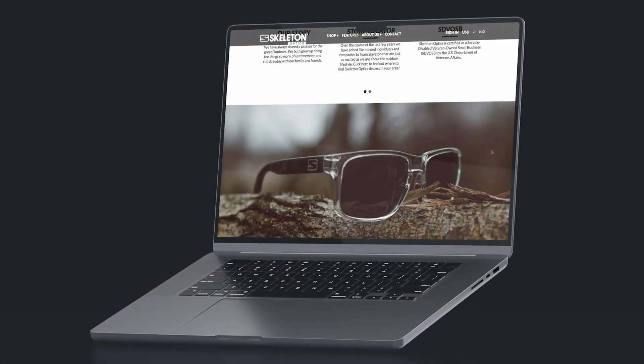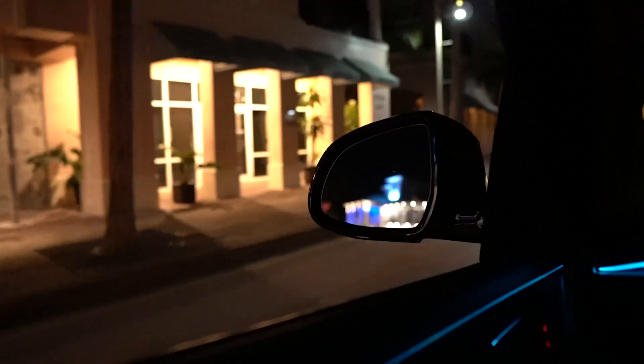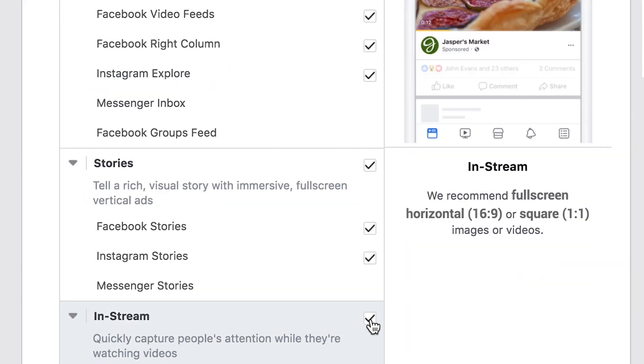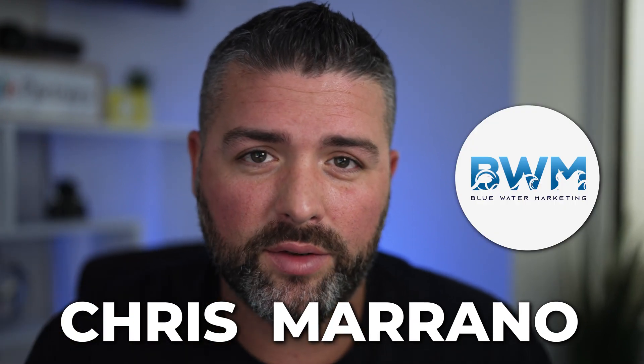If you're wondering how we took a website from this to this, stay tuned. My name is Chris Morano, founder of Blue Water Marketing, an agency that works with direct-to-consumer e-commerce brands to help them grow their brands.